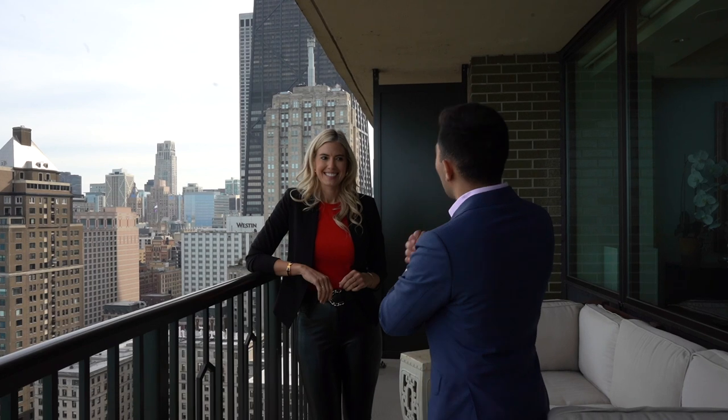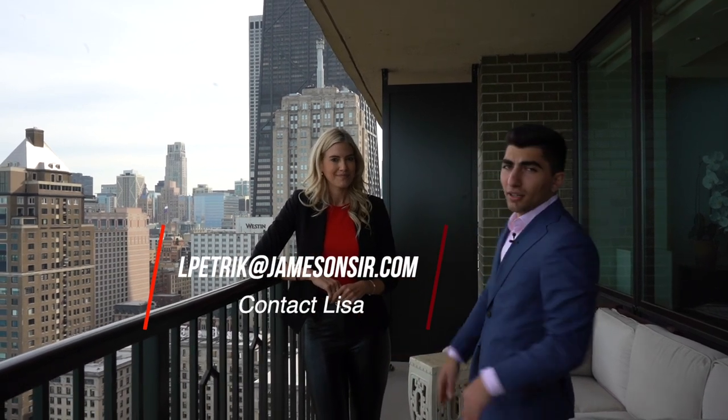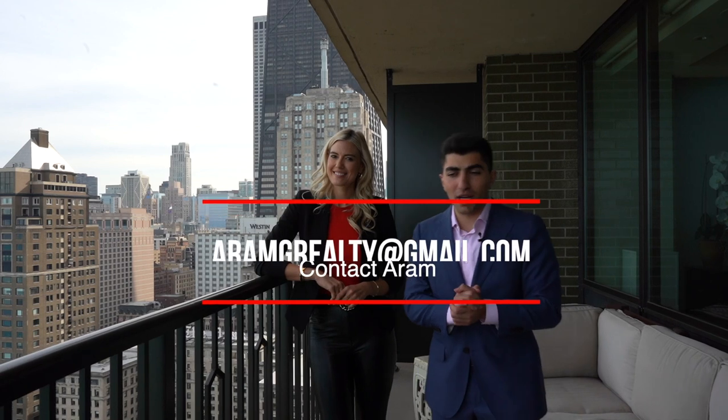Lisa, we appreciate you showing us this condo. Of course! She has the best listings in Chicago, so if you're not going to list with me, just call her — but call me first. Thank you so much for watching. Like, comment, subscribe. If you want to get a hold of us, Lisa's info will be right here and my information will be right here — reach out to us, we can help you with any real estate need you may have. Anything to say? Buy this house! Love it. Let's go. Bye!